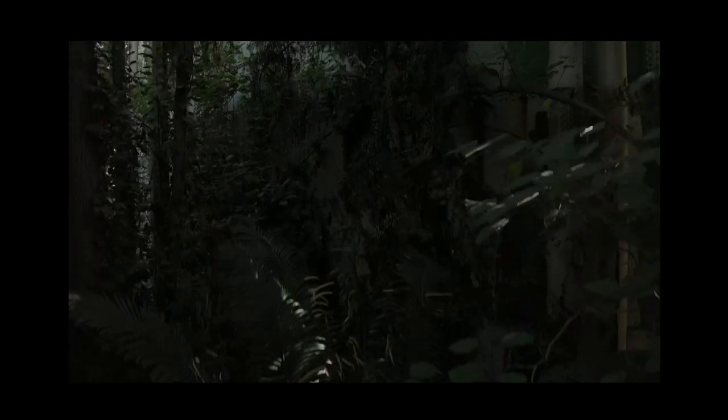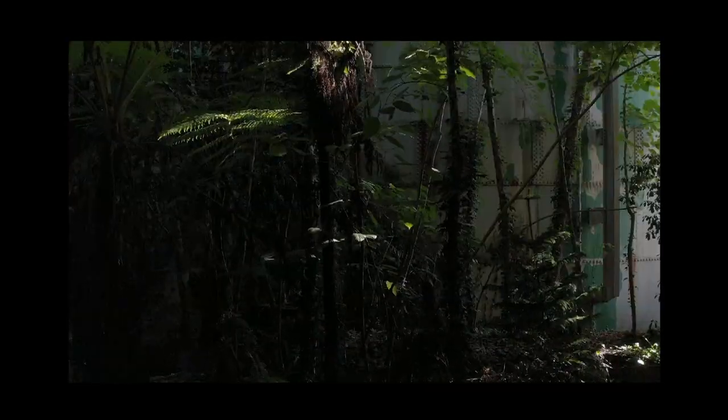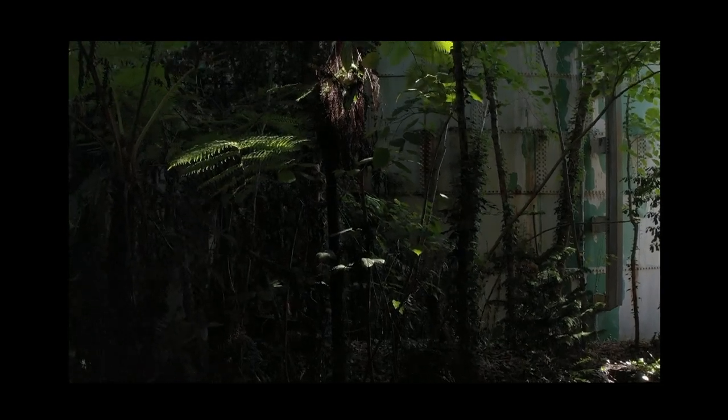The work was created for Manifesto XII in Palermo. In this video, rising through the forest, you can see the work in the context of its industrial site.